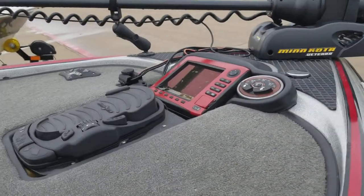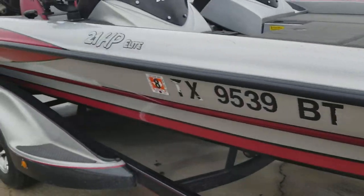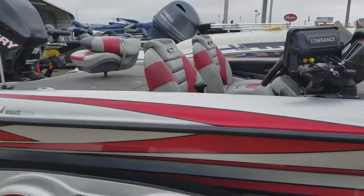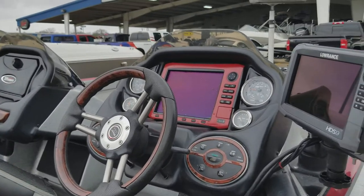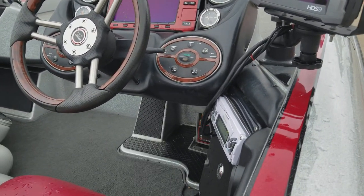HDS 8 up front, HDS 10 in the console, HDS 9 off to the side, got a hot foot stereo.